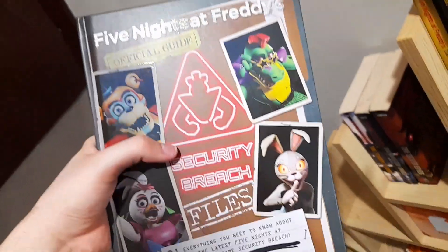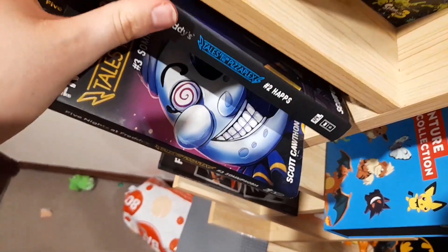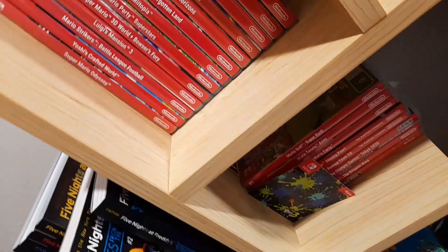Hey guys, Merry Christmas. So we got this Five Nights at Freddy's Official Guide, Security Breach Files. We got two Hap's books. And this one — we weren't aware that this one was out. I don't know if this is supposed to be out or not, but either way we have it. Anyway, now I think we can end the video. Can we? Yes, we can. Okay. Bye.